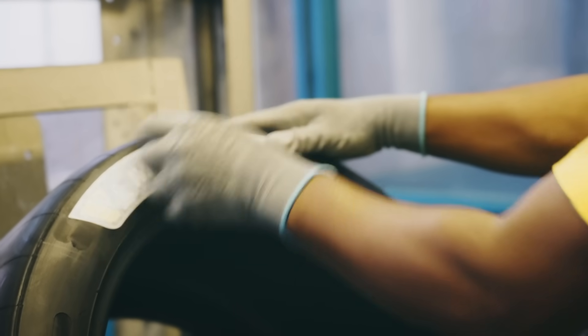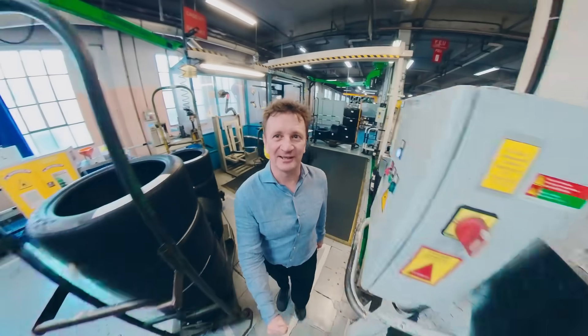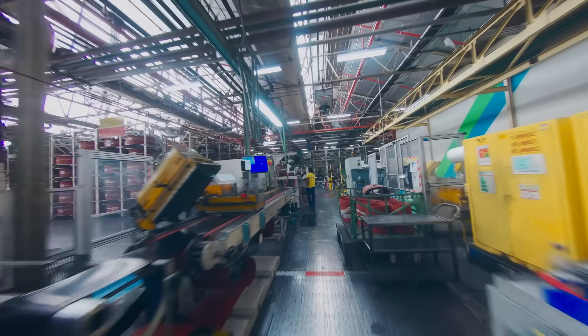Feel it sport — that means performance. You know it, you see it, but definitely when you're driving it, you feel it.